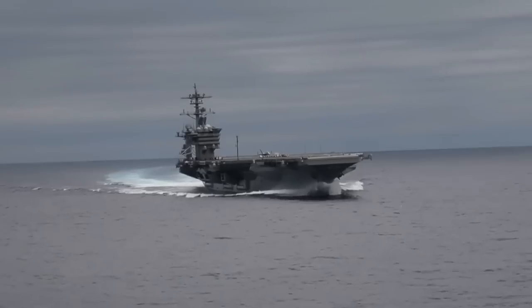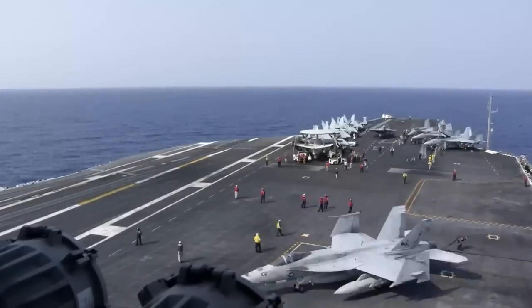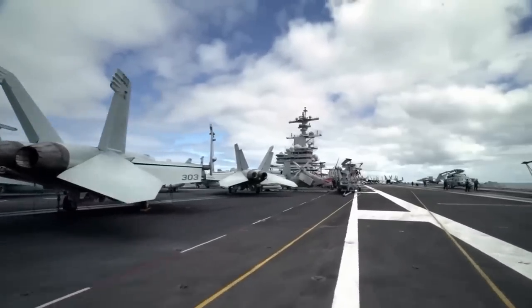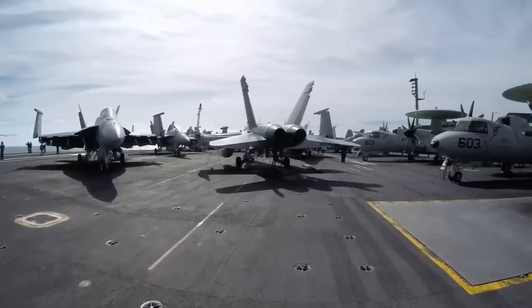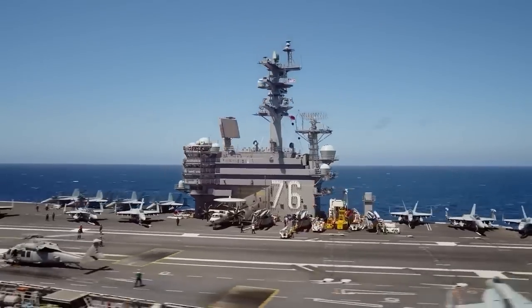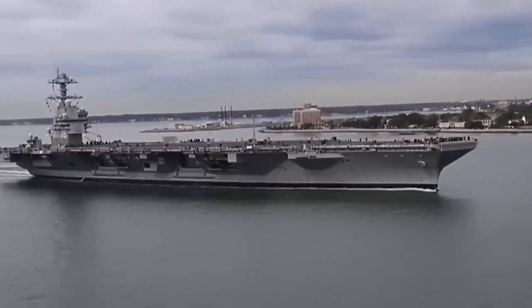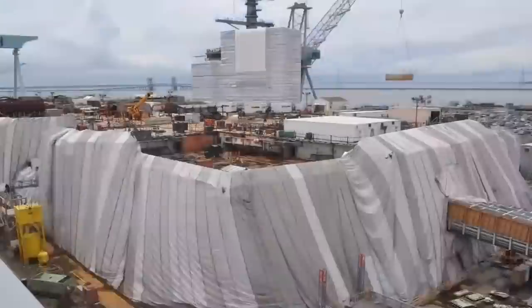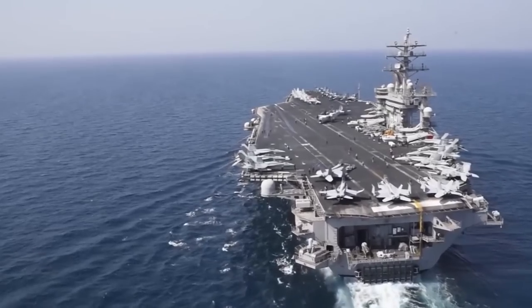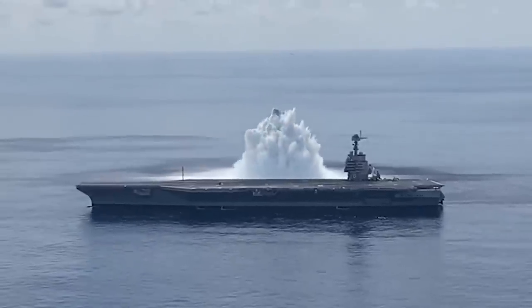To put things into perspective, aircraft carriers are essentially floating cities designed to house thousands of crew members and accommodate dozens of aircraft, so they're built to be shielded from violent waves and potential enemy attacks. An aircraft carrier's hull, otherwise known as its main body, is constructed with reinforced steel plates measuring several inches thick. Each U.S. Navy aircraft carrier is composed of over 50,000 tons of steel, which serves as a strong structure and highly effective protection against fire and battle damage.